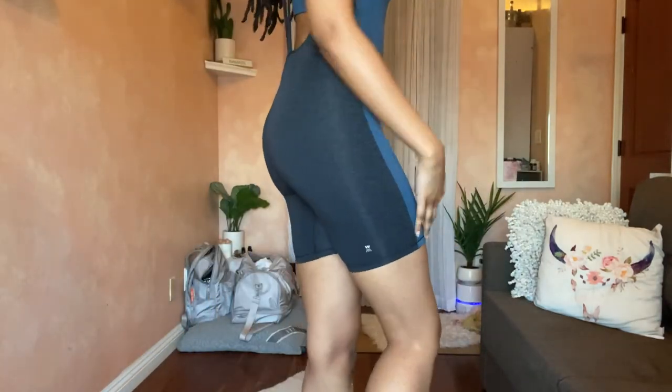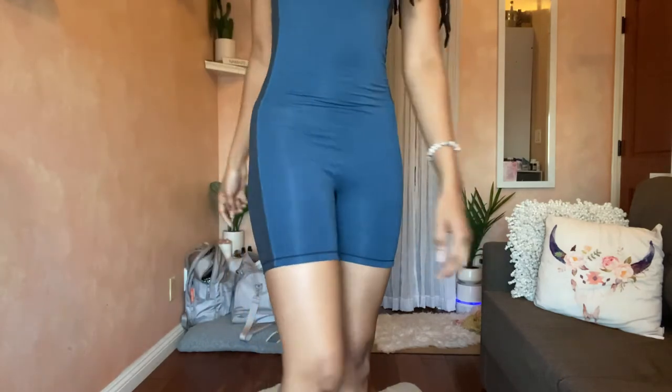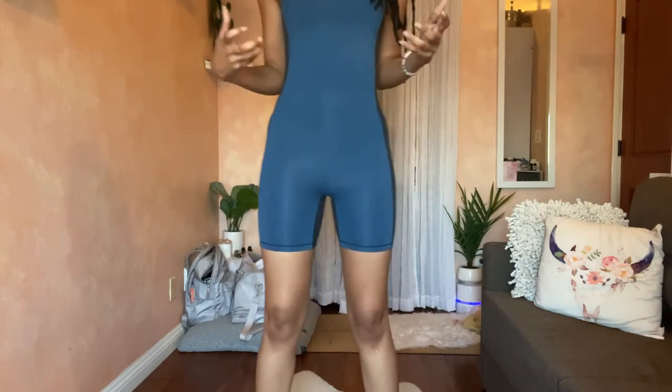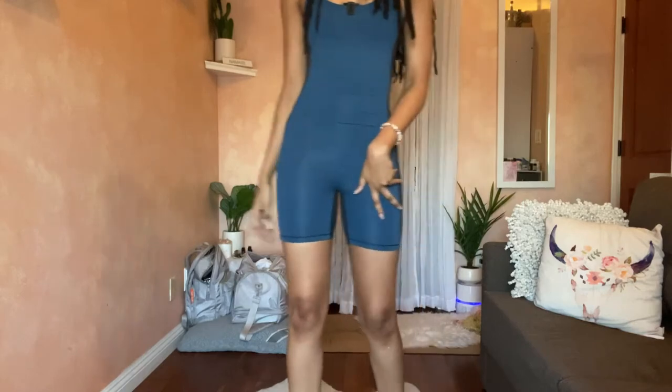I've had this for several years — still no threading, no fuzzies. The material is similar to Space Dye or Alo's soft fabric: super buttery smooth. The logo still hasn't rubbed off after two years, which speaks to the quality. It's absolutely comfortable — I've worn it to teach class and out with friends. By the end of the day I don't want to take it off.